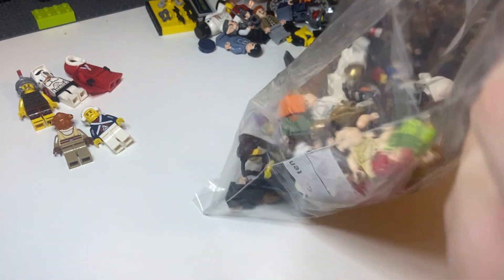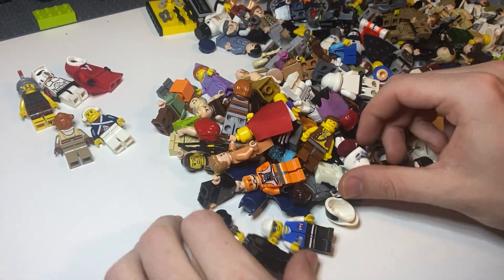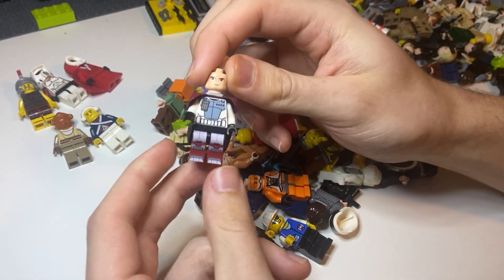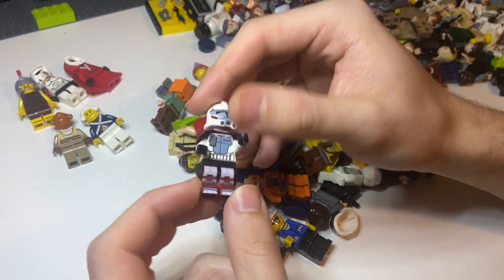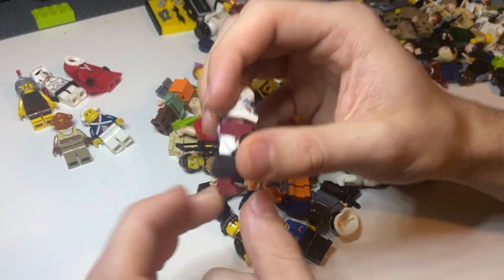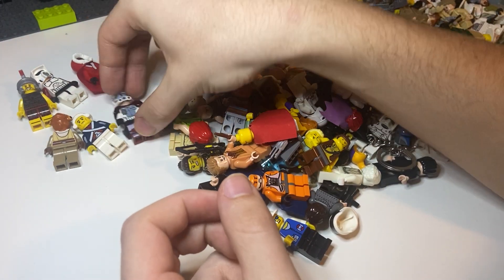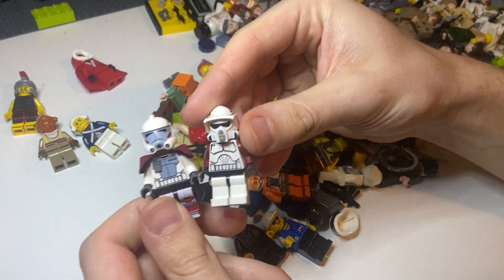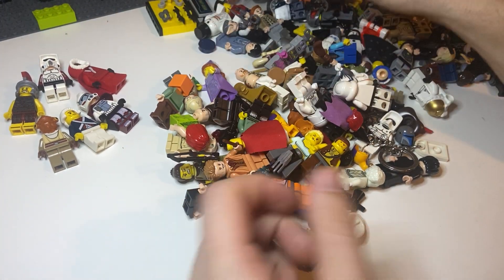Let's dump the rest of this bag out and see what's left. This is a really, really good figure here — $25 plus on this one, great condition, no cracks, so that's gonna be a good one. But that is the ARC Trooper, and then this is the ARF. Those probably came in a battle pack together. I don't see any Commandos though — Commandos would be nice to see, but I don't see them.